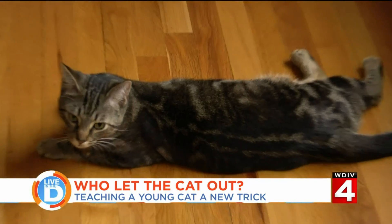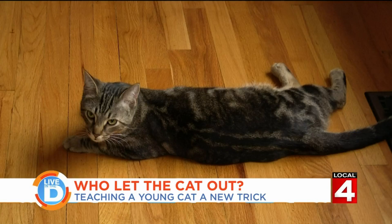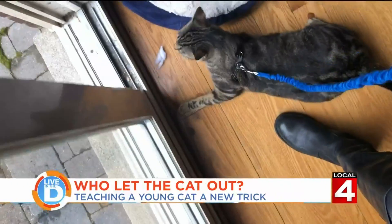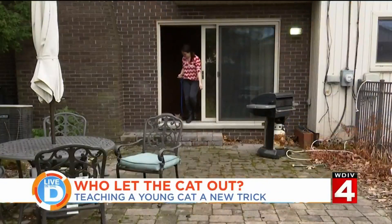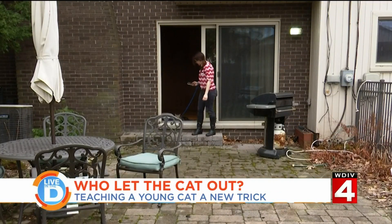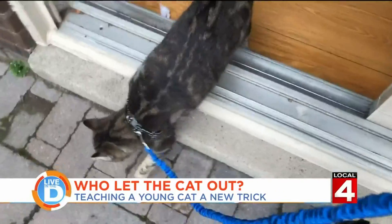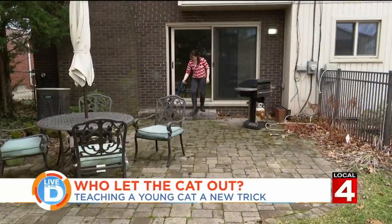Wish me luck. He's not looking like he wants to do it — he looks like he'd want to take a nap. The door is opening. What are you going to do? Come on, you can come outside. I thought you would have ran outside. Good boy. Taking a few steps. You're an outdoor cat now, man.